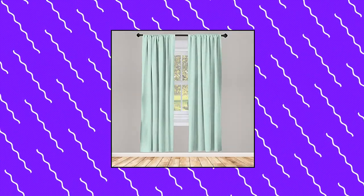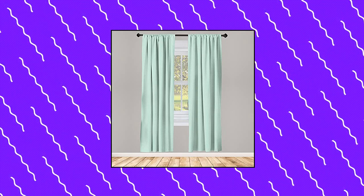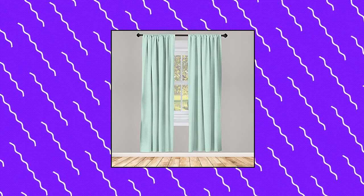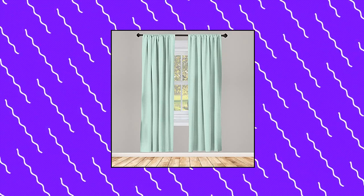Ambison green window curtains, 2 panel set. Each panel measures 28 inches wide by 95 inches long; set measures 56 inches wide by 95 inches long. Zero brushed soft microfiber fabric, lightweight room darkening, modern window coverage. 2.5 inch rod pocket. Suitable for living room, bedroom, dining room and patio door decor.